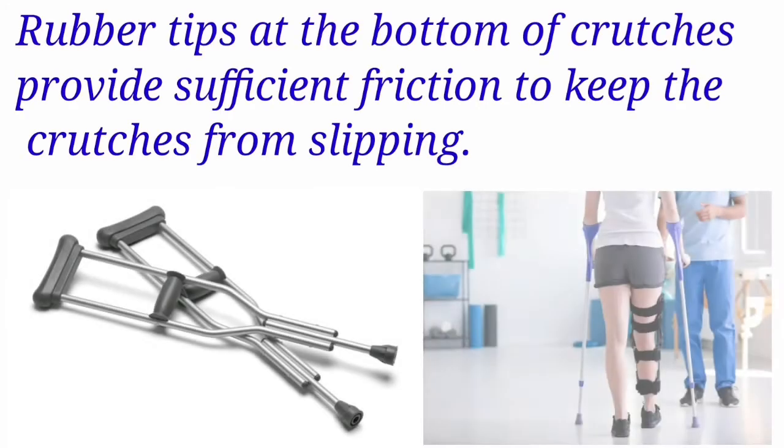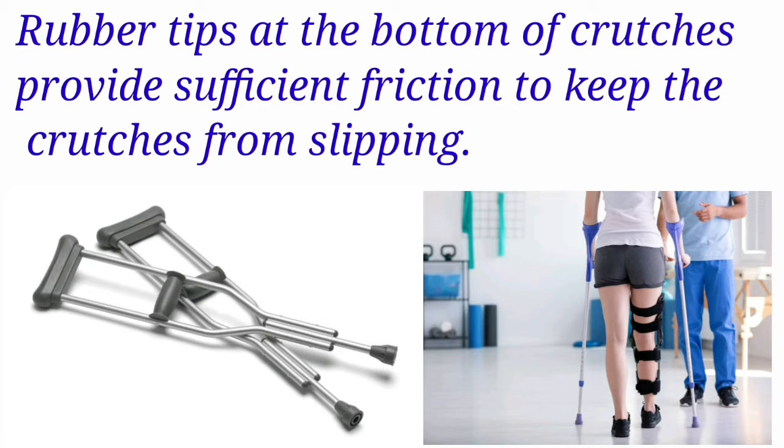Rubber tips at the bottom of the crutches provide sufficient friction to keep the crutches from slipping.